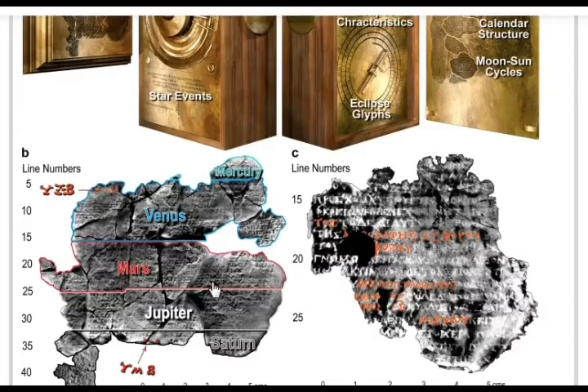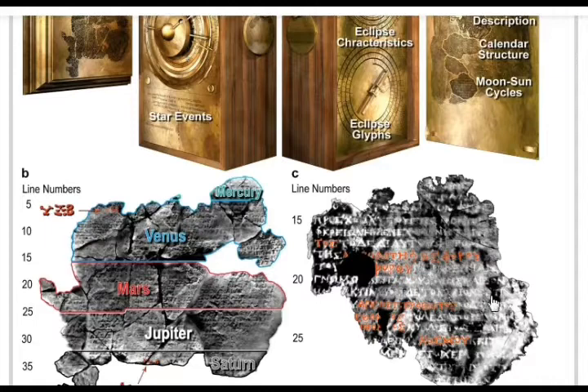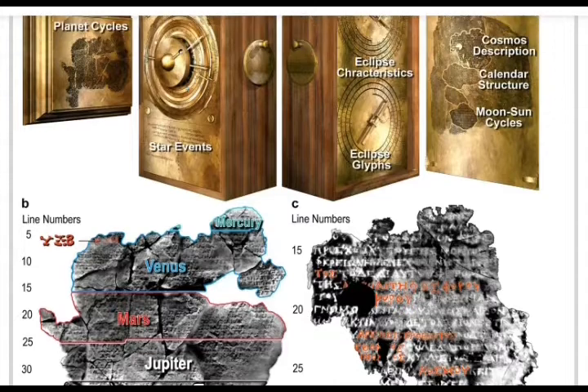Some of the inscriptions are incredibly tiny. The mechanism as seen in the Archaeological Museum in Athens is roughly the size of a shoe box — about a size 10 to 12 shoe. It is encrusted with what appears to be sea salt, and yet very fine inscriptions appear on every single line, complete with line numbers and letters.